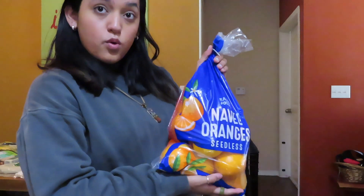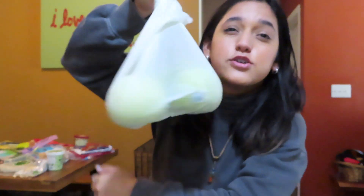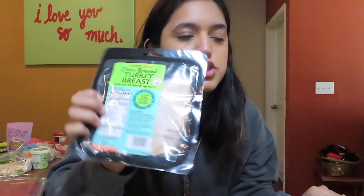I promised you guys a haul so I'm gonna give it to you as fast as I can because I got so much stuff. I got a juicer for Christmas so I got a lot of vegetables and fruit in bulk: celery hearts, two huge cucumbers, a whole bag of oranges, lemons, limes, a lot of granny smith apples, bananas, strawberries, and raspberries, plus some frozen berry medley. For protein, I got oven-roasted turkey breast, rotisserie chicken breast, chicken sausage garlic herb, and some turkey bacon.